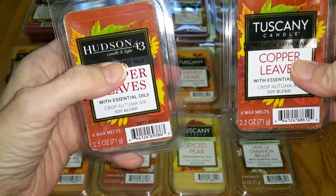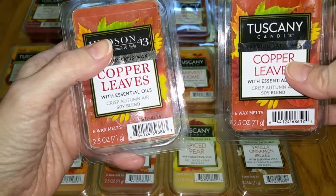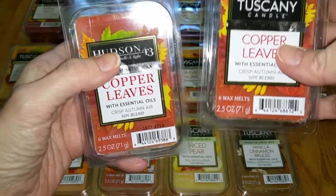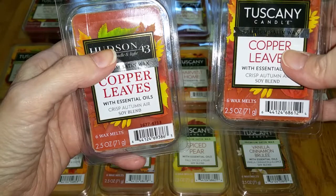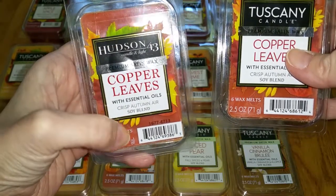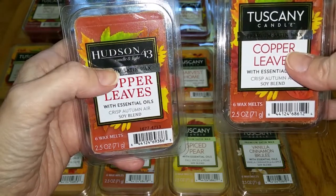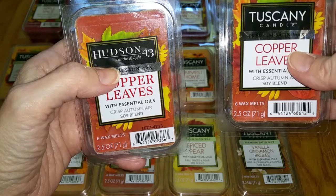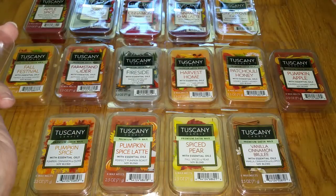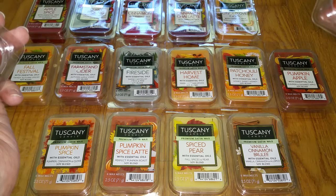The Hudson 43 at Joann Fabric is $4.99 each, which is outrageous for 2.5 ounces of wax melts, when you can get Sensationals and Better Homes and Gardens wax melts at Walmart — 2.5 ounces for $2. In general, Tuscany scents are kind of weak as far as the throw goes. However, these scents were fantastic — they were really strong, which is unusual for Tuscany.